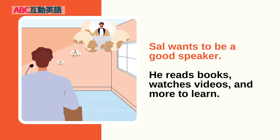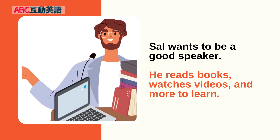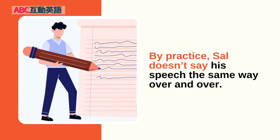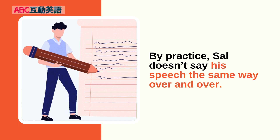Sal wants to be a good speaker. He reads books, watches videos, and more to learn. He picks up a lot of useful information. Then he starts practicing what he learned. By practice, Sal doesn't say his speech the same way over and over.